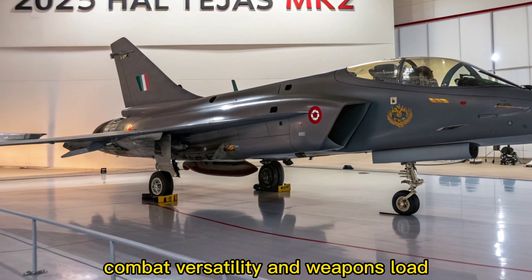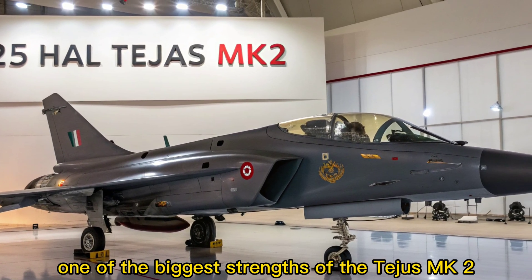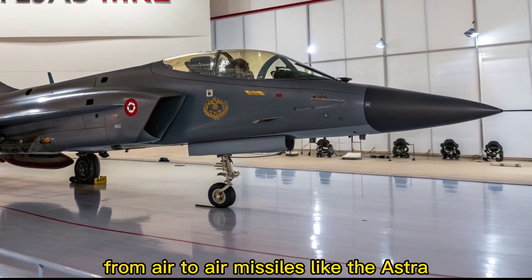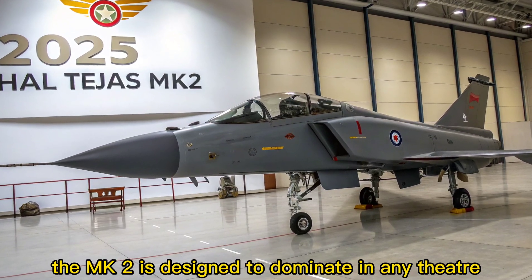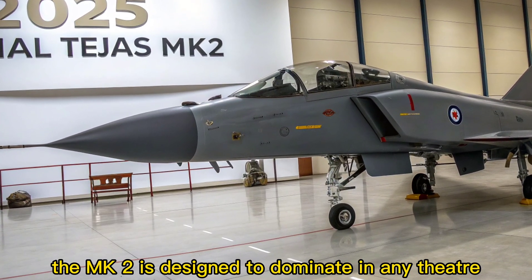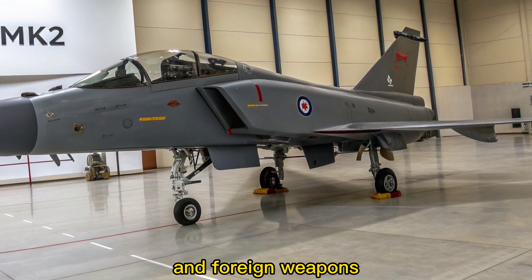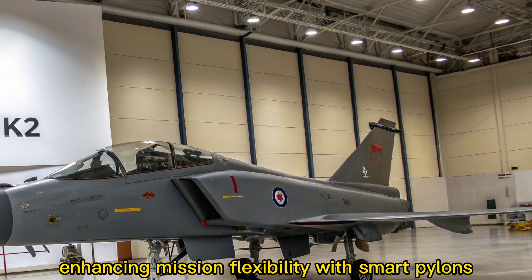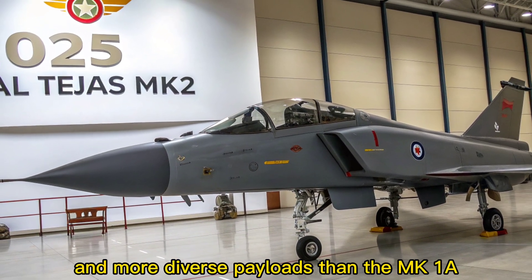Combat Versatility and Weapons Load. One of the biggest strengths of the Tejas MK2 is its multi-role capability. From air-to-air missiles like the Astra and Meteor to air-to-ground precision munitions and anti-ship weapons, the MK2 is designed to dominate in any theatre. It supports a wide variety of indigenous and foreign weapons, enhancing mission flexibility. With smart pylons, the aircraft can carry heavier and more diverse payloads than the MK1A.